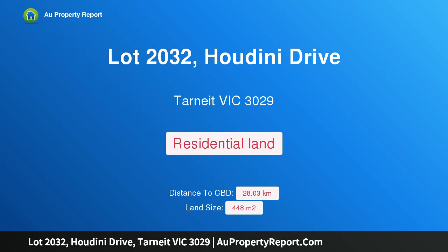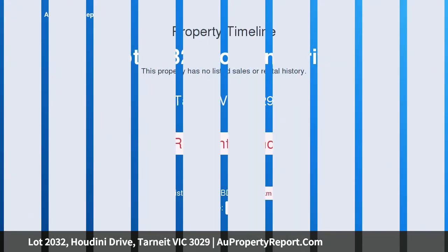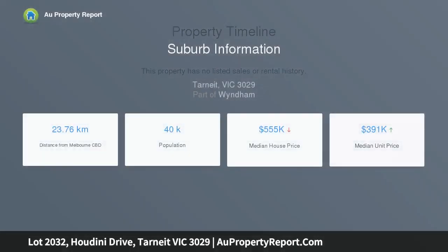Hi, I am glad to introduce Property Lot 2032, Houdini Drive, Tarnit Victoria 3029. Perfectly rectangular 448 square meter block in Tarnit.